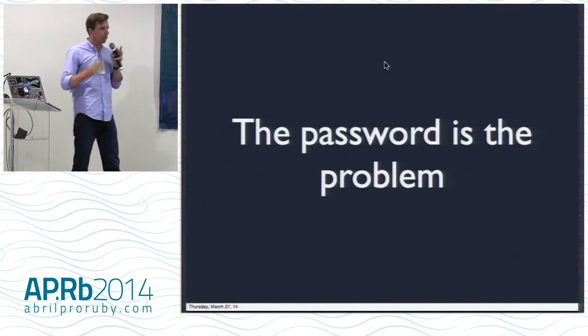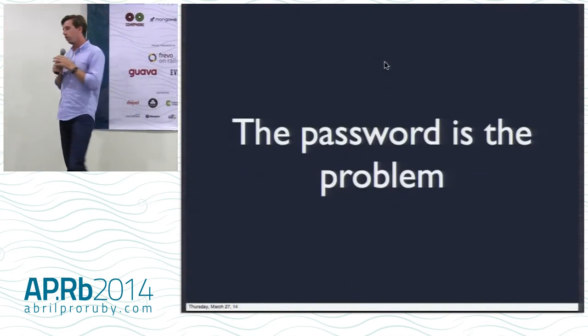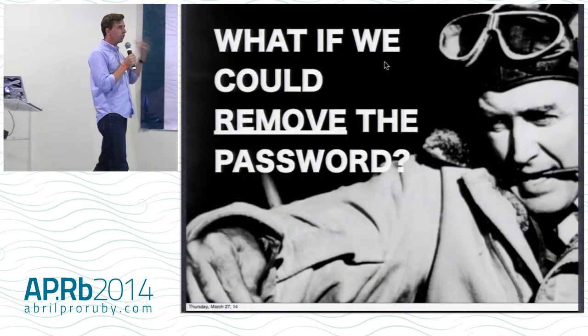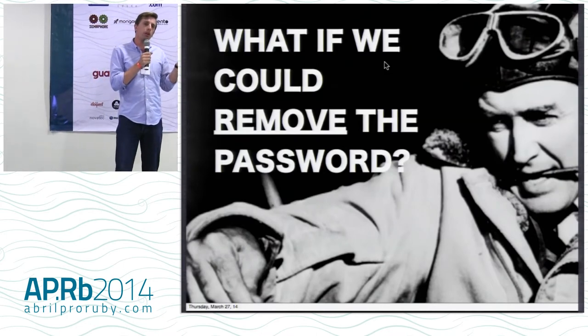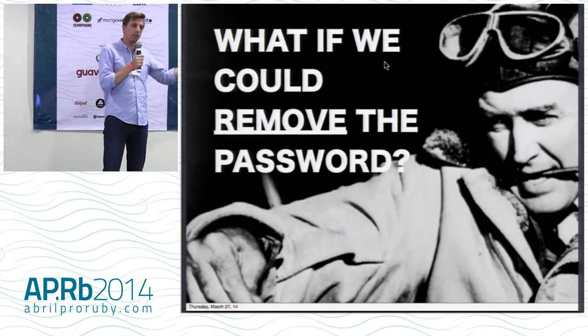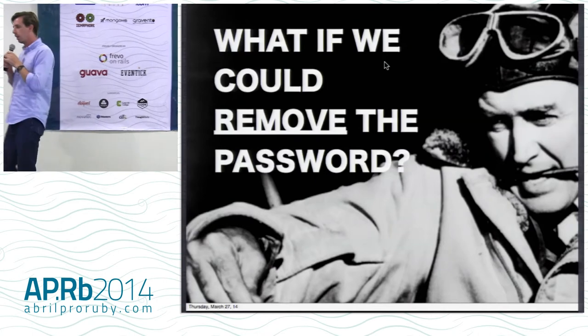So while two-factor auth is great, I think we should be thinking about whether for certain sites, two-factor auth is the answer. Because the problem is the password — you still have that password that you're typing in. So looking at two-factor auth, what's the good part? It's the second part — that short code you get. The password sucks so bad, and humans are so bad at using it, that we have to implement the second part. So let's just flip that and just do the second part and see how that goes.